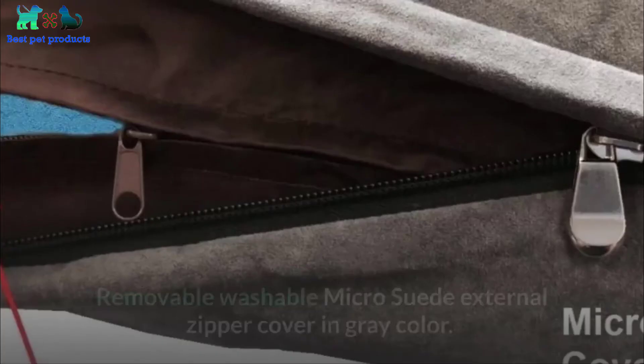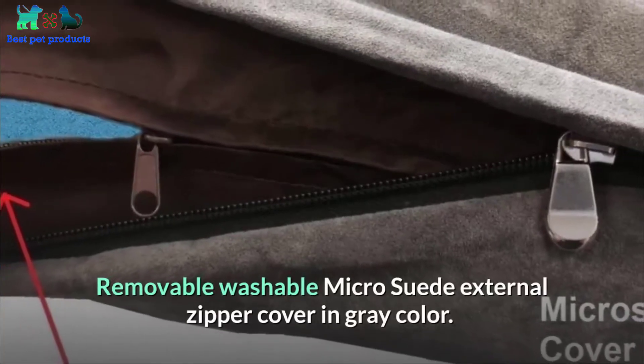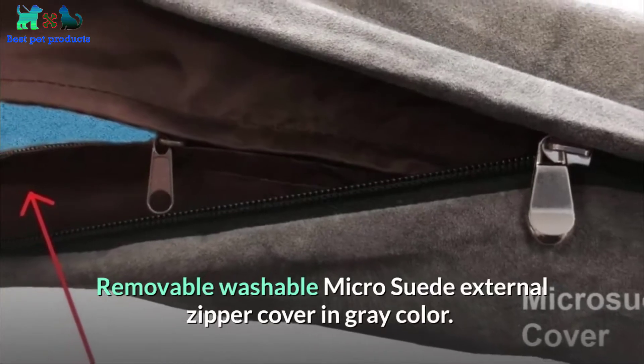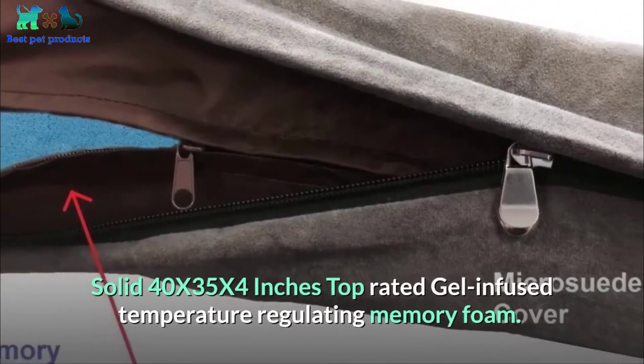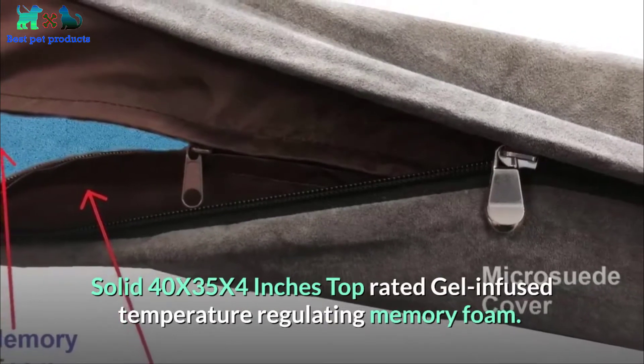Number 01: Dog Bed 4 Less memory foam dog bed — removable washable micro suede external zipper cover in gray, 40x35x4 inches. Top-rated gel-infused temperature-regulating memory foam.